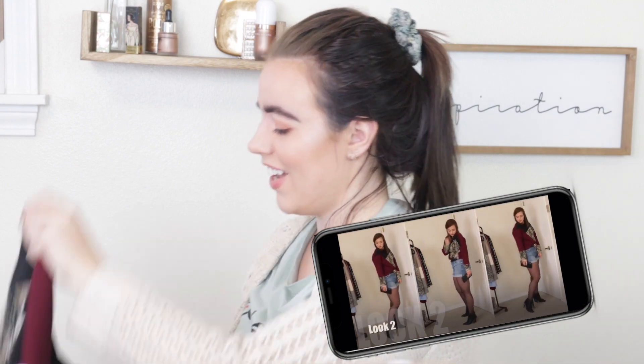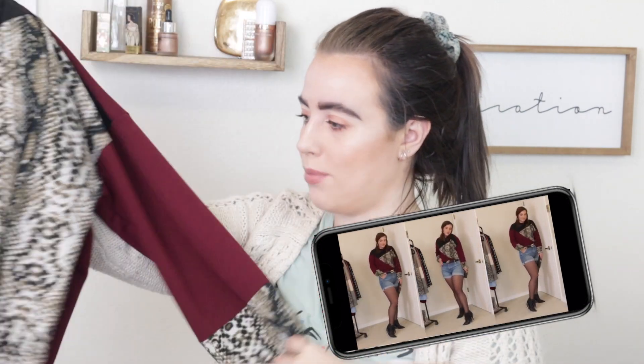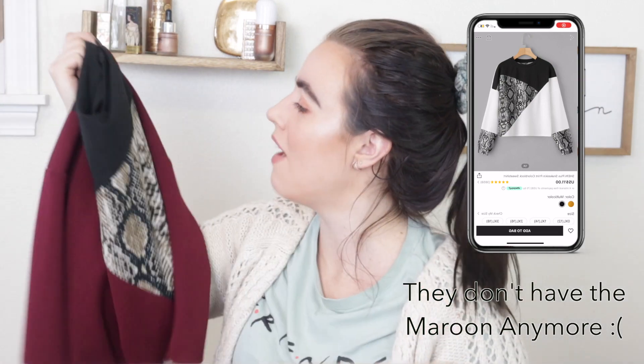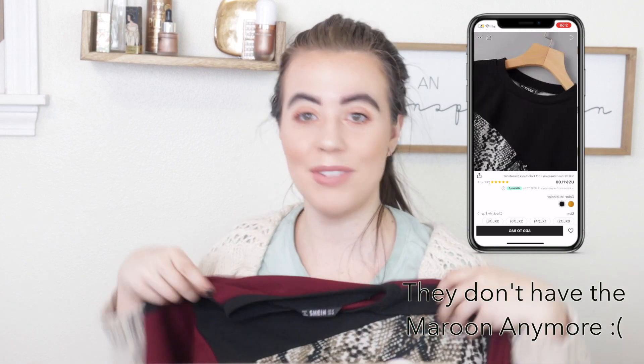Next up is an item you've probably seen a hundred times in my videos, which proves the point that I do wear these items. It's this snakeskin sweater — a crop top with a snakeskin pattern in black and this maroon color. It's super soft and very comfortable, a long-sleeve sweater. I love that it has the snakeskin on the sleeves as well. I wear this all the time.